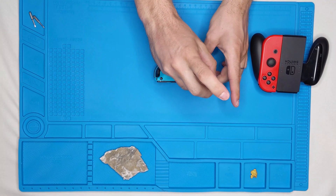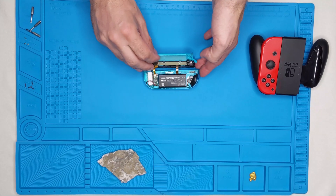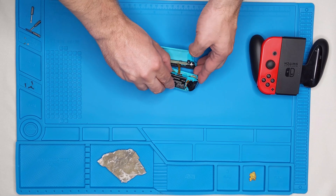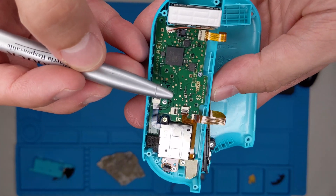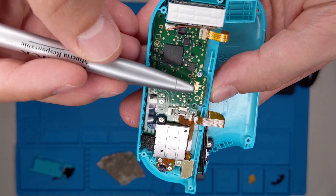Here we have a controller for our popular game system. If we open it up, we can look at what makes it go, like this battery here and a button. If you look closely at the circuit board, what colors can you see? Well, there's green, black, orange, and that's right — gold.